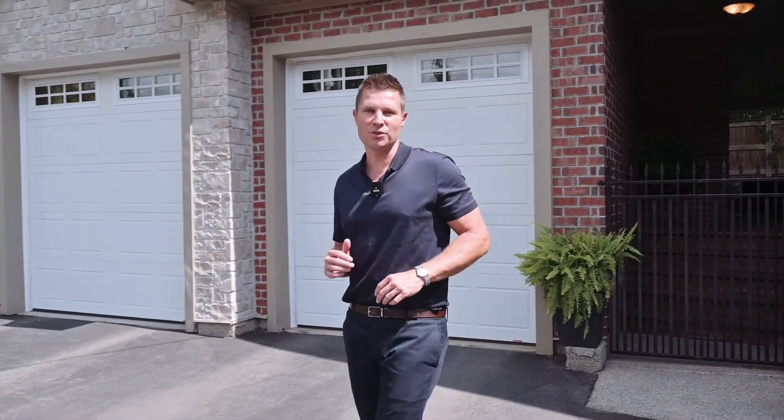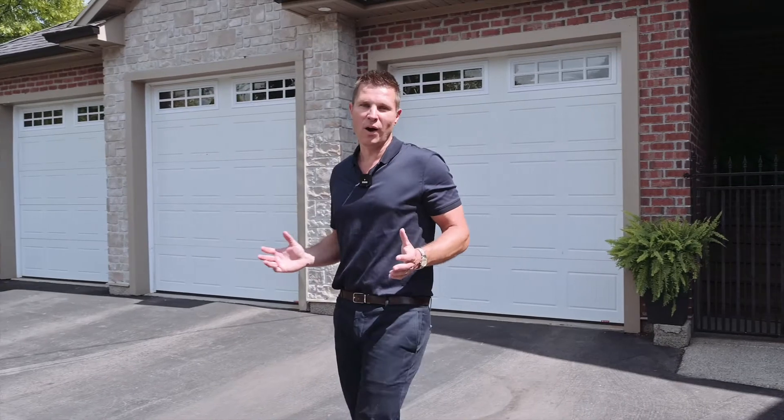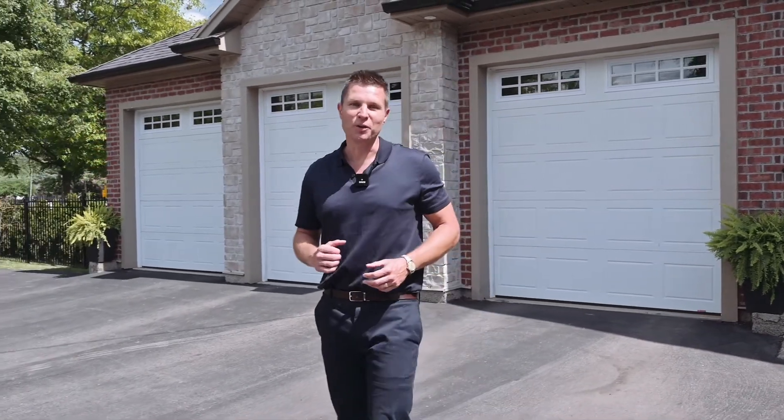This home is in a fantastic neighborhood with great schools in the area. It's on a beautiful quiet street. Give us a call to book your private showing.